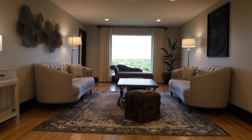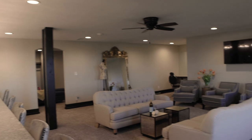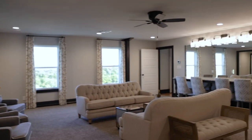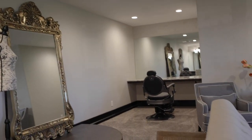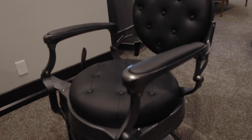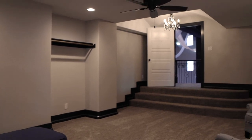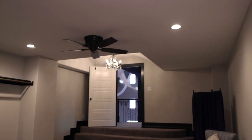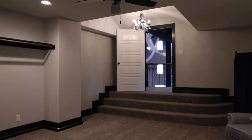As you pass the picture window you enter into our bridal suite. The bridal suite is equipped with many mirrors and lights to enable our bride and her party to get ready throughout the day. Tucked away in the corner of our bridal suite is a special place just for our brides to get ready. We know that the day can be quite stressful for our brides, so we created a space where she can relax and unwind away from the hustle and bustle of the rest of the wedding party.